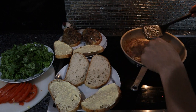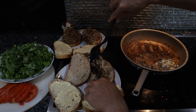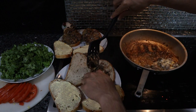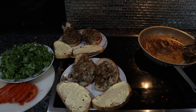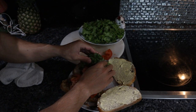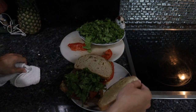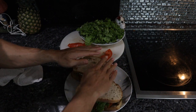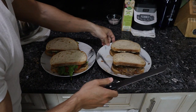I expect these two sandwiches to taste fairly different. No ketchup on the second one, just mayonnaise. We're going to add tomato — I'll let this cool off for two or three minutes then put the toppings on: a couple slices of tomato and a tiny bit of lettuce.